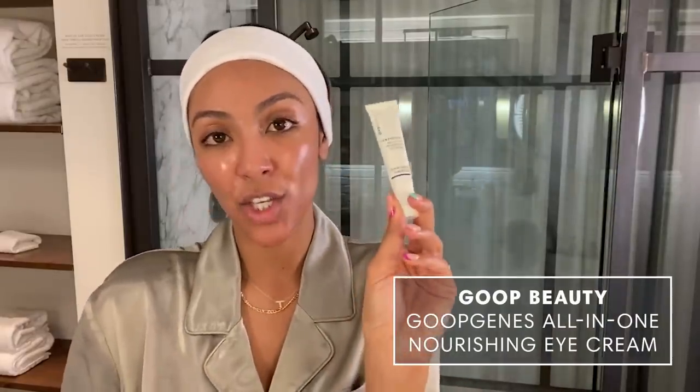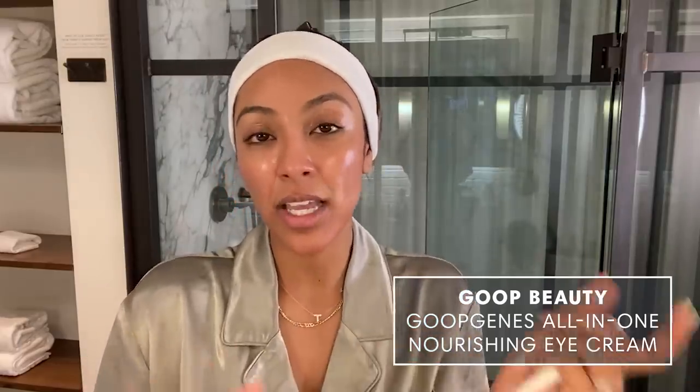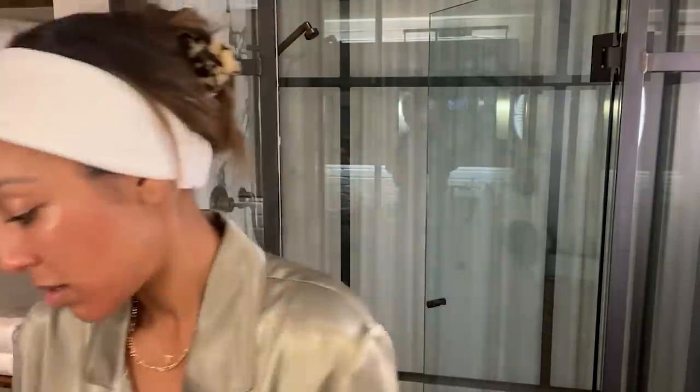This other thing I use is the Goop eye cream. My eyes get so dry, so if I feel like I need a little bit of moisture, I definitely will use it. I just grab a little bit, get it on two fingers together, and just really apply it gently around the eyes.